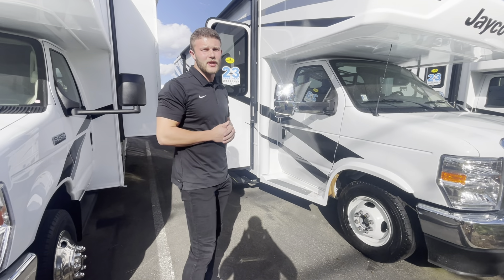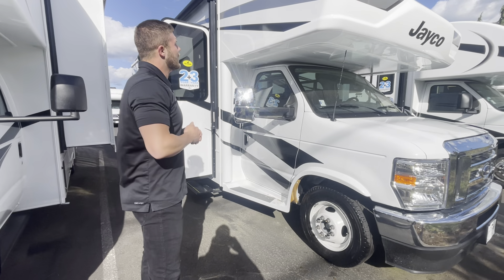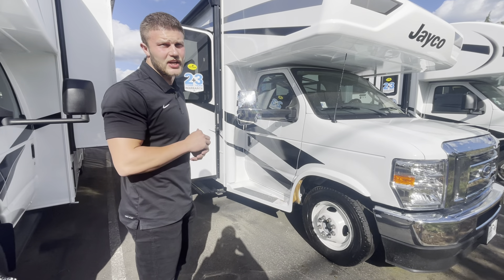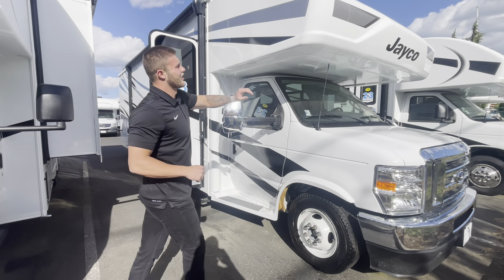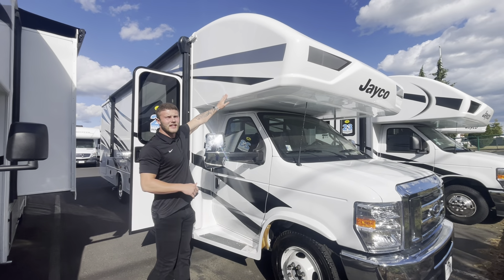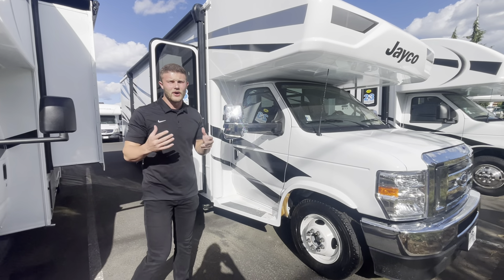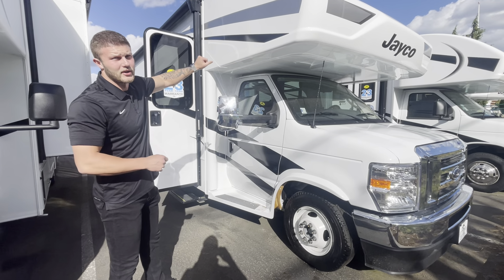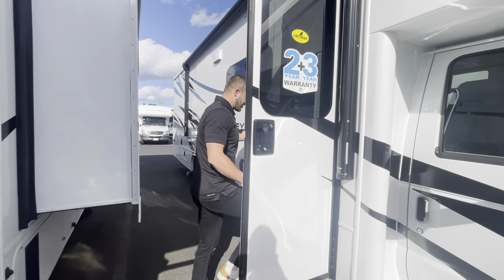If some of you guys don't know yet, there's going to be a Redhawk and a Greyhawk. Greyhawk's going to sit a little bit higher than the Redhawk will. You'll just tell by the quality, the finishes, the trim level inside, everything like that. Something I really like is that you can have the full seamless front cap on these. So if you live in Oregon, Washington, anywhere where there's a lot of rain and weather, you're not going to have any leaks up here. Very, very important. Let's go ahead and hop inside this 29 MB.